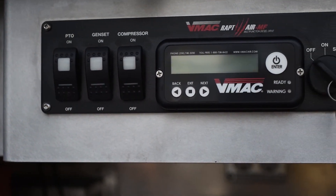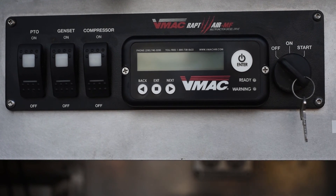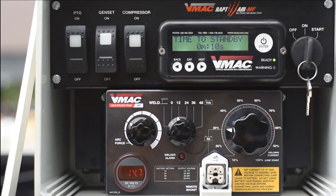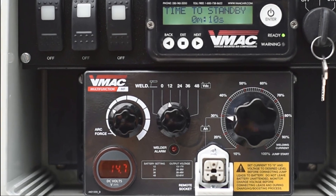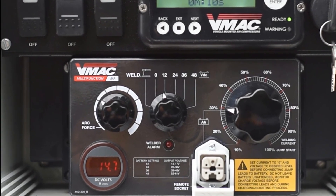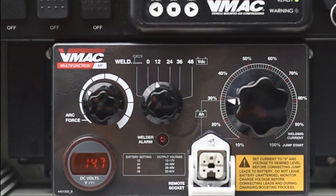The VMAC multi-function controls and digital display box are remote mounted with an electronic key switch and selector switches for PTO, genset, and compressor. There's an LCD display for compressor on/off controls, observing system status, and adjusting parameters. A generator welder control box comes with a genset voltage meter and selector, welding current control and arc force, as well as a socket for optional remote welding control.